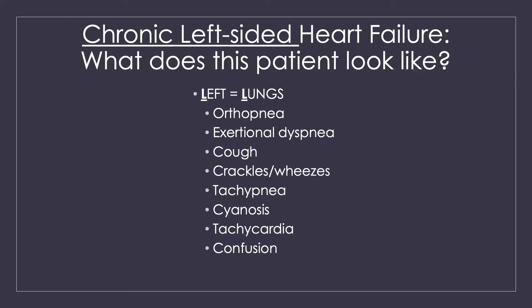With left-sided heart failure, we are really worried about the lungs — left equals lungs, that's a good way to remember it. The problem is the heart cannot move blood forward, so that blood has nowhere to go. It backs up — consider it the worst traffic jam of your life. If blood can't move out of the left ventricle, it backs up into the left atrium, and then into the lungs, because that's the only place it can go.